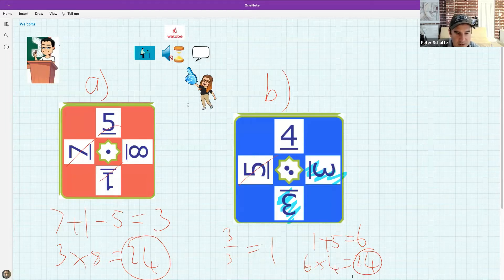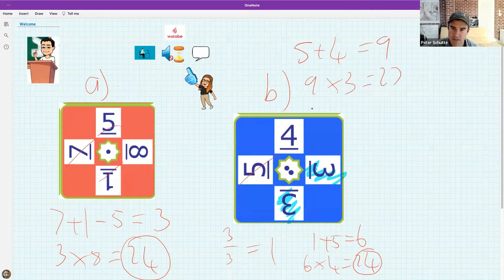Comlethu's way: five plus four is nine, nine times three is 27 — also correct! His way is different; there's more than one way to do this. Five plus four is nine, nine times three is 27, 27 minus three is 24. So Comlethu gets the silver medal — well done. Okay guys, let's get cracking with the lesson.